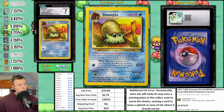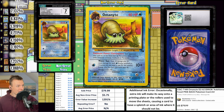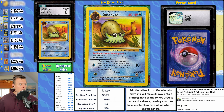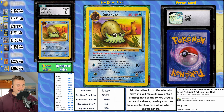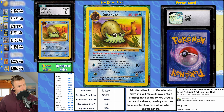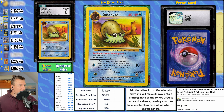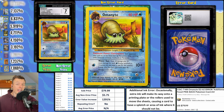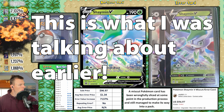Next up, an Omanyte from Fossil Set with an additional ink error. The back of the card has a large amount of additional ink — possibly magenta. I'd love for grading companies to specify what the ink color is. It's cool to see it cover the whole back side rather than just a small streak. Average non-error price is $5.75, but this one sold for $80 this week — a 1,291 percent error value increase, good enough for number eight this week.